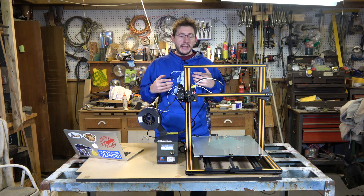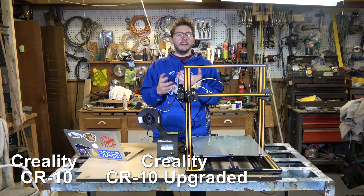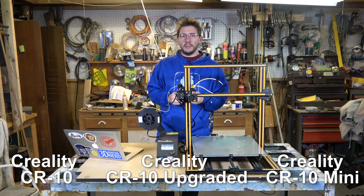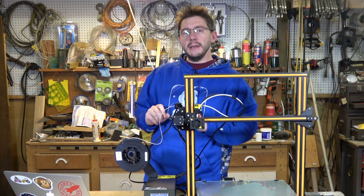Along with the good deals, Gearbest is also giving away three different printers: the CR10, the CR10 upgraded, and the CR10 Mini, which I've heard from respectable individuals is a wonderful machine. I'll talk about the giveaway for those at the end of the video.